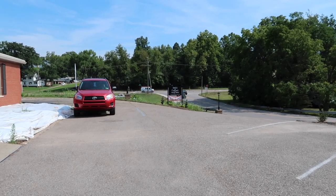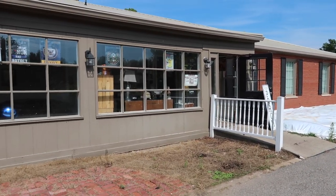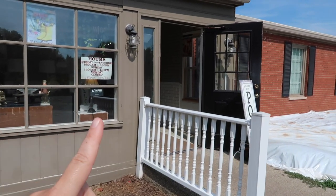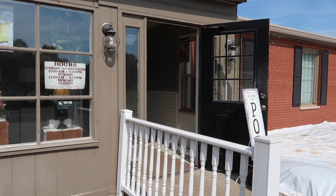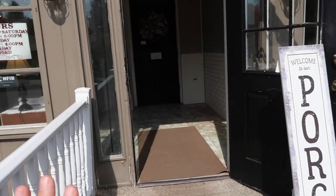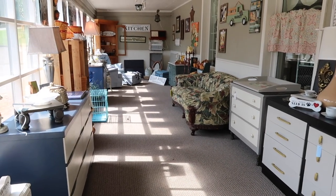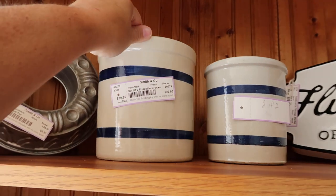Welcome back friends, or welcome if you are new. We are checking out a new place today — this is the Smith & Company Vintage Market in Marietta, Ohio. I'm always excited to check out new places, so let's head in and see what we can find. We're going to see if it's a check yes or a check no for coming back, and I will share my haul with you throughout the video.